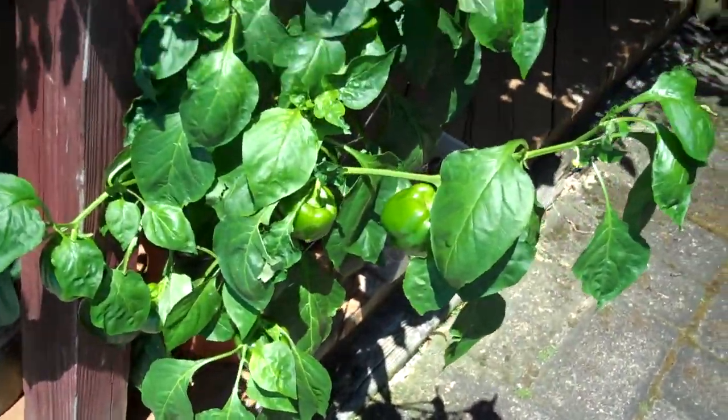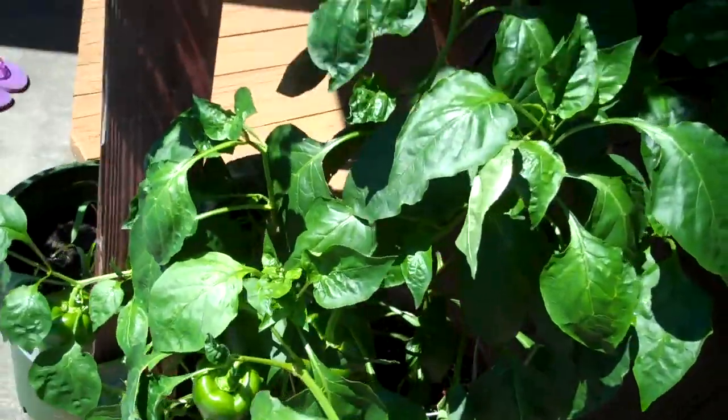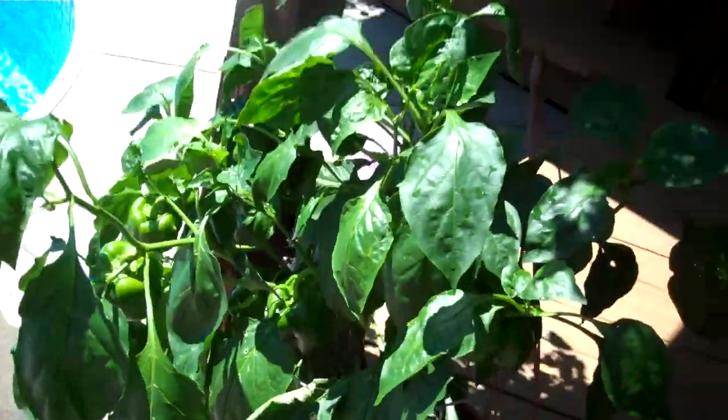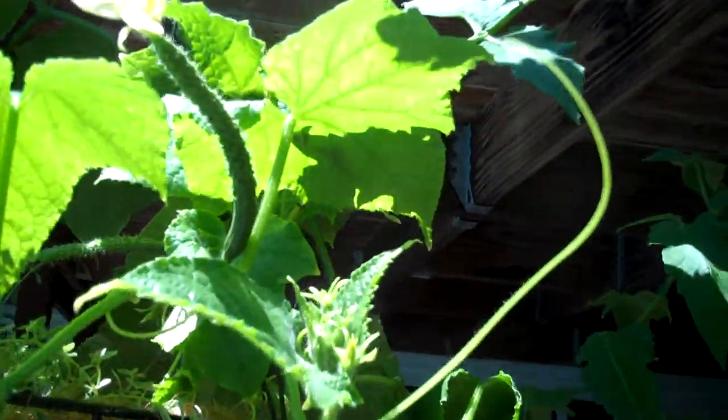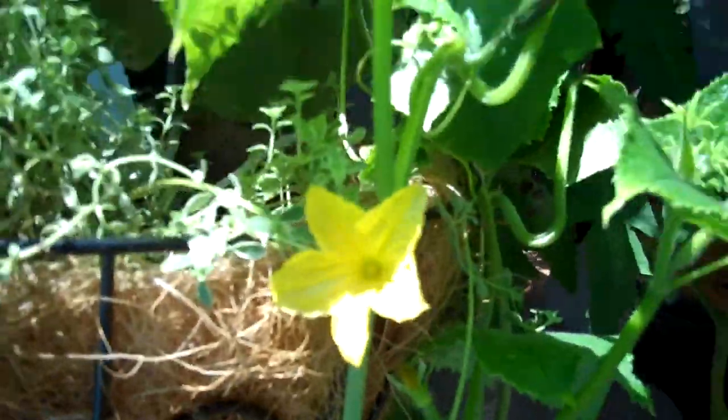Peppers are doing really good — we've had two peppers off the pepper plant. And the cucumbers: we've picked three cucumbers, and cucumbers being what they are, the more you pick, the more they produce.